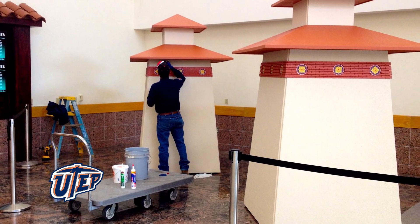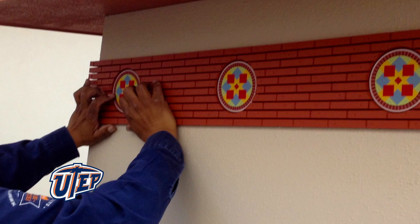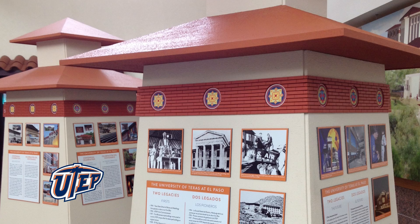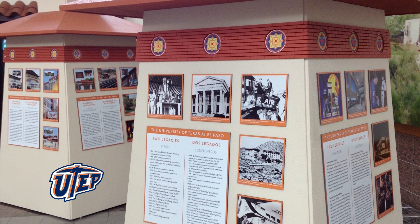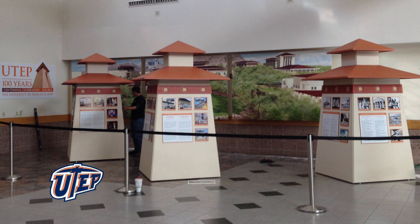The nearly 3 million travelers who pass through the El Paso International Airport annually will now have the chance to check out a unique exhibit about UTEP. The exhibit officially opens today and features three eight-foot-tall Bhutanese-style kiosks with panels describing the University's history and impact during the first hundred years. It is located in the airport lobby and will remain on display throughout 2014.